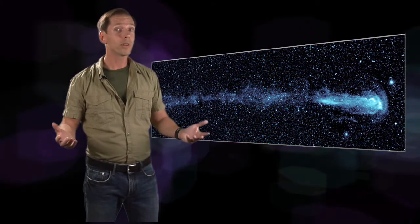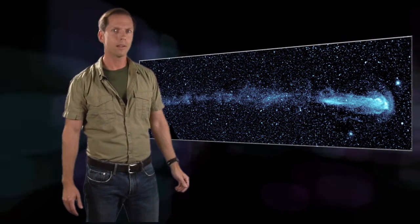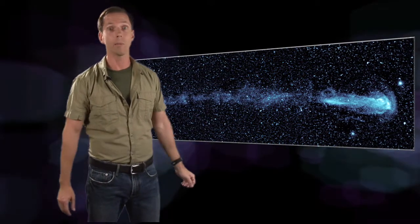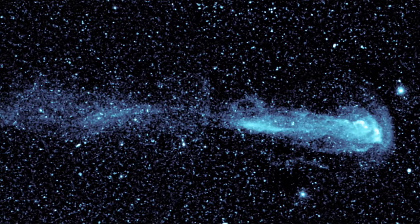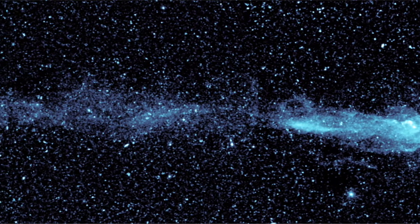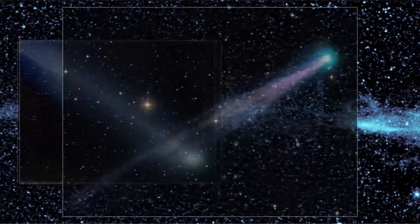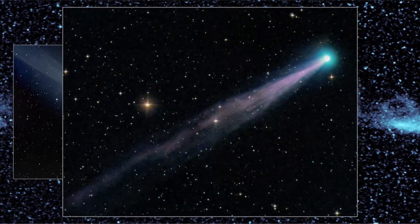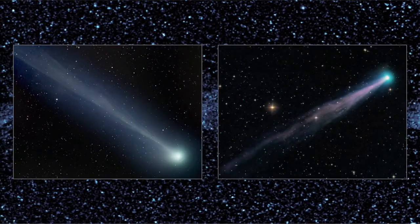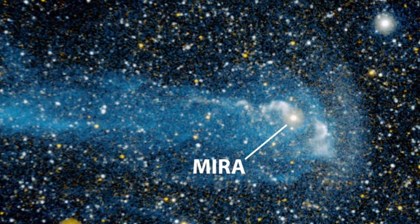And what's going on turned out to be quite a surprise when a team led by Dr. Chris Martin of Caltech stumbled across this ultraviolet marvel. At first glance, it looks like a comet, and so do a lot of astronomers think, but it's nothing so ordinary. Comets which travel within our solar system are seldom longer than the distance between the Earth and Sun. This spectacular discovery surrounds the star Mira and spans 13 light-years.